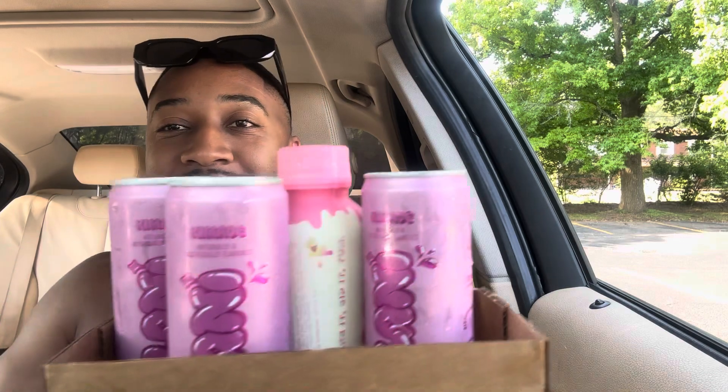I'll be giving one out. I'm going to drink one and let you guys know how it tastes and how it made me feel. I'm going to go work out. So I got three cans and I also got my protein shake, which is vanilla.